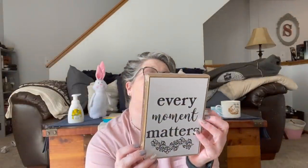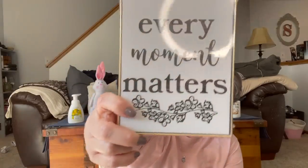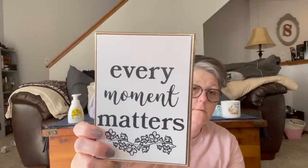They had these little signs — I think it's plastic — and this one says 'Every Moment Matters.' What I'm going to do is try to take this print off and create my own little sign in the white space, and I'll show you what I'd like to sit it upon.